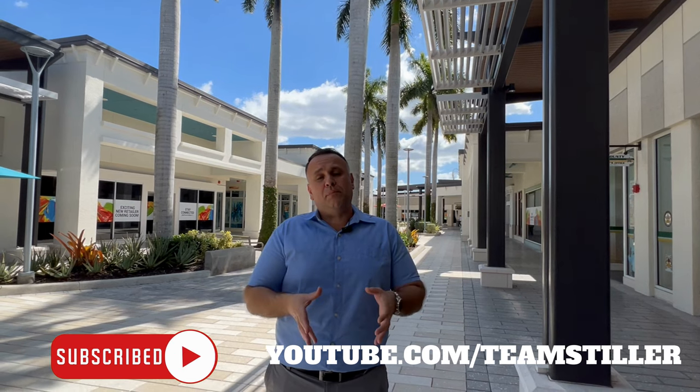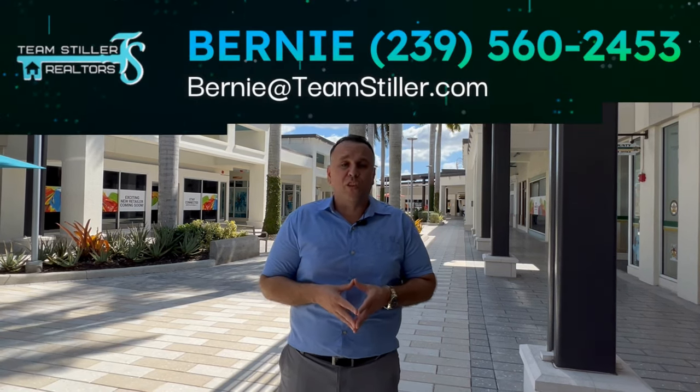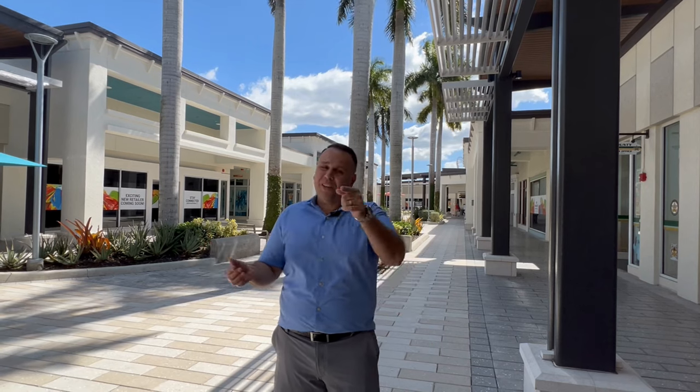If you're an out-of-state buyer looking to buy property in Cape Coral or anywhere in southwest Florida, give me a call. I've personally been living here for 35 years and I know the area like the back of my hand. I'll be happy to guide you through the best areas based on your interests and criteria. You can reach me at 239-560-2453. My name is Bernie Stiller with Team Stiller of RE/MAX Realty Group — and don't forget, we're the key to your future.